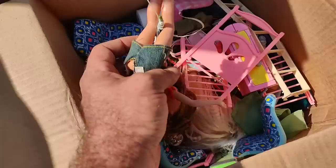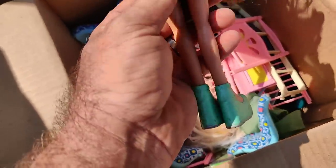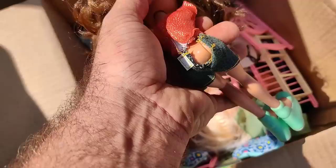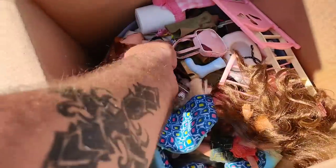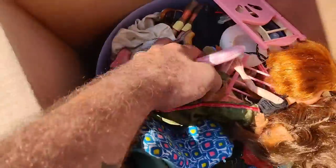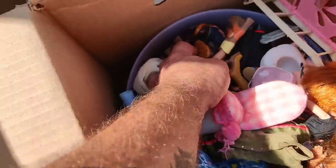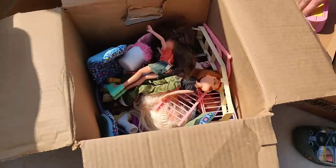That's a Bratz doll - do 80s Bratz sell? Well, I don't think they made them until the 90s. Oh, that's 2001 - so it's an original Bratz doll or what. But this thing is plumb full of Bratz. Plumb full of them - alright, we'll take it.